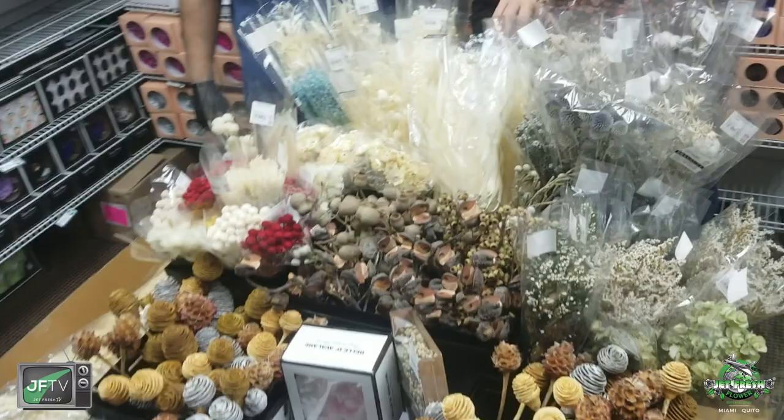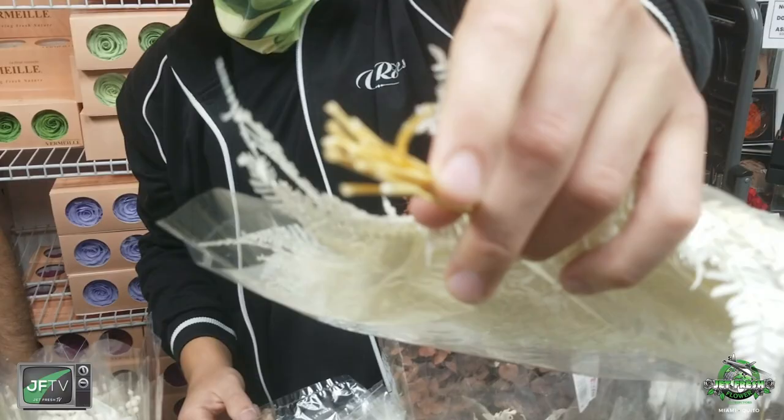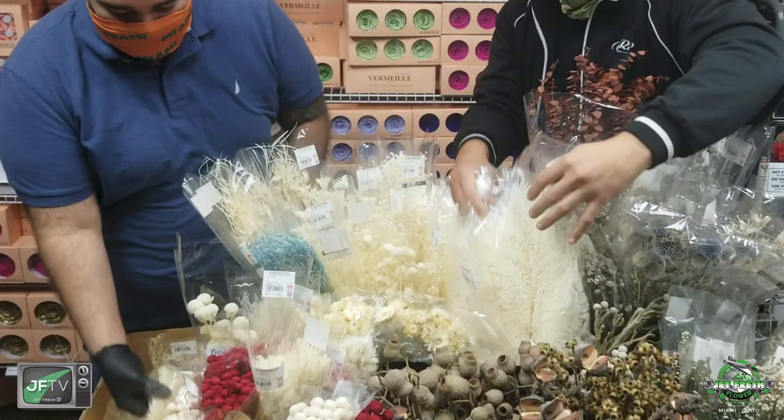We got some dry goodies — this one's my favorite, the ghost fern. Those ferns are really popular. A lot of stems in the bunch. We have items from all over the world, so that's ghost fern.